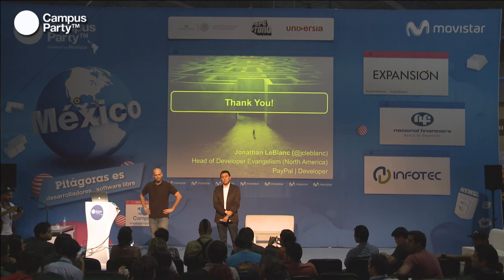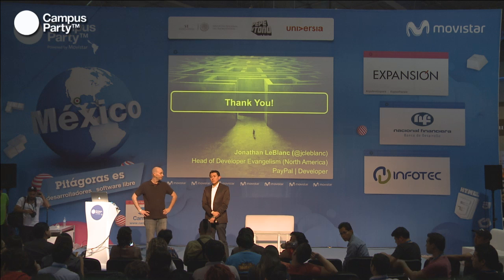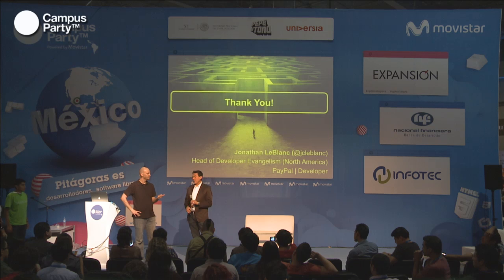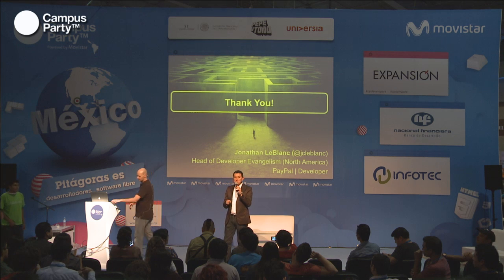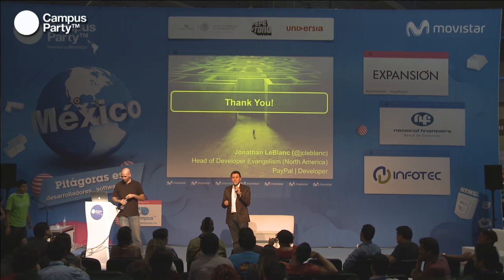Question: Do you have any approximate number about how much money has been spent in Mexico via PayPal? Response: I have numbers for mobile. The size of e-commerce in Mexico last year was estimated at approximately 6 billion dollars, and the amount being processed through PayPal—